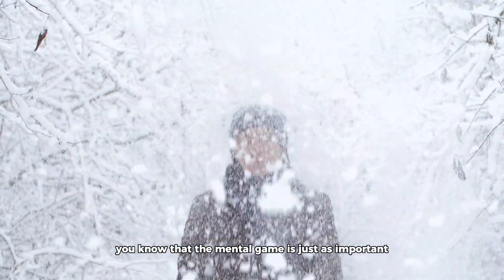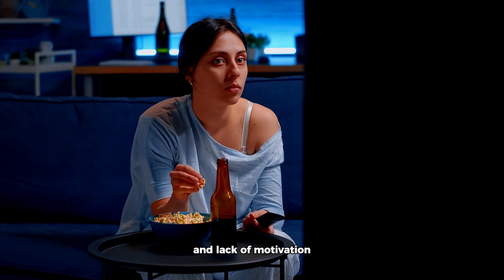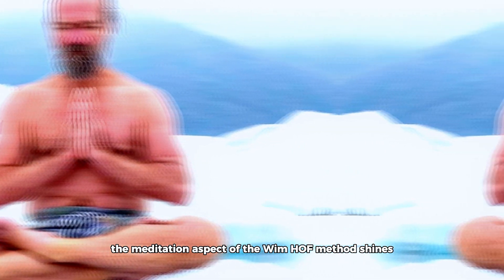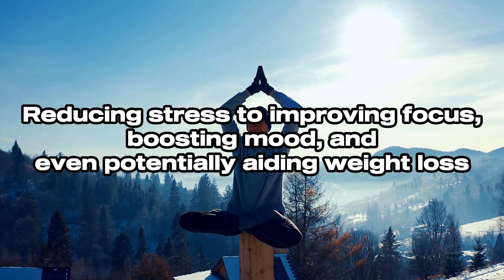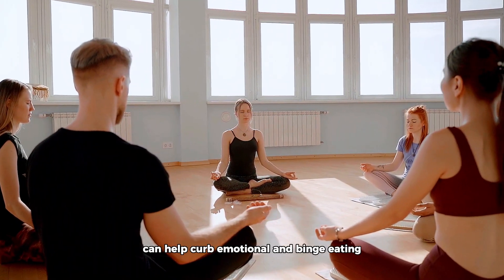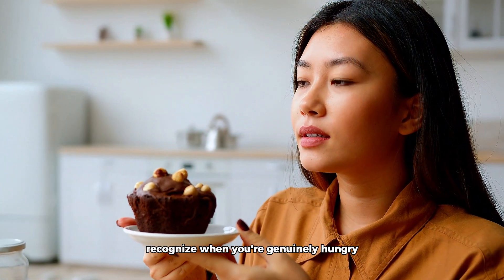If you've been trying to lose weight for a while, you know that the mental game is just as important as the physical one. It's easy to get caught in a loop of negative self-talk and frustration, which can lead to emotional eating and lack of motivation. This is where the meditation aspect of the Wim Hof method shines. A study conducted by McGill University found that mindfulness meditation can help curb emotional and binge eating — by becoming more mindful, you can recognize when you're genuinely hungry versus bored or stressed, and make healthier choices.